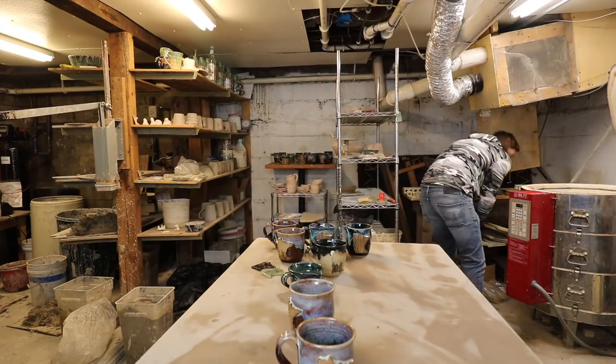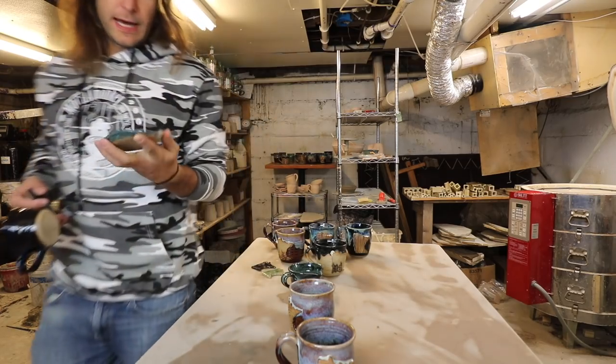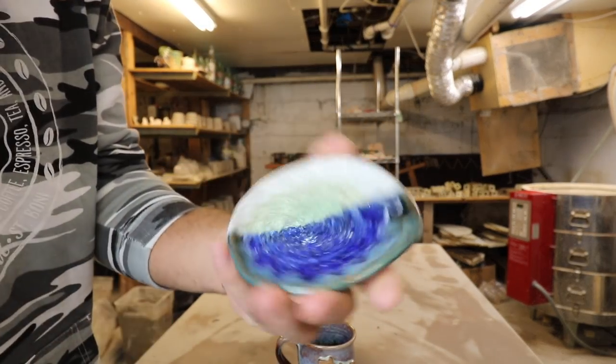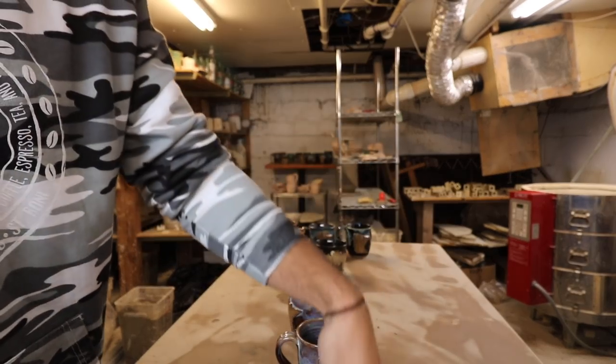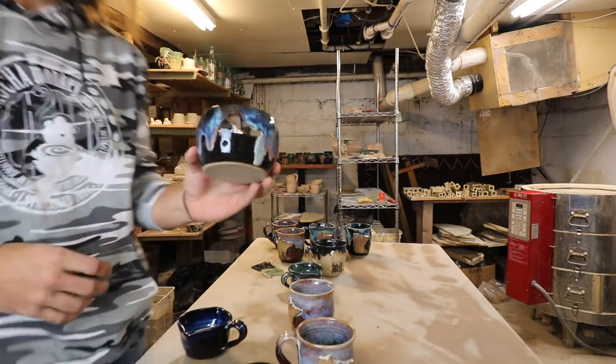We've got a recycled glass piece in here — this is a spoon holder with a flat spot so you can rest a spoon on it. That's another great use for these recycled glass pieces as spoon holders or spoon rests. There's also another glass coaster that got refired.